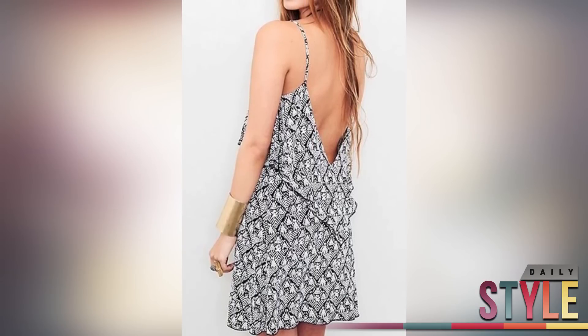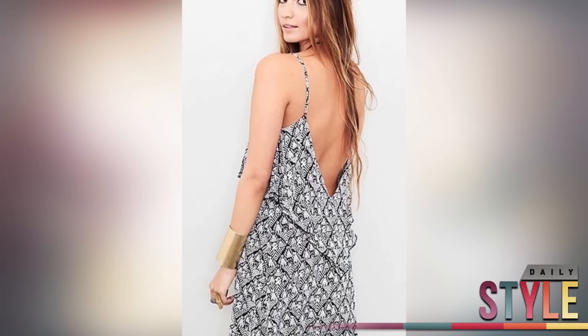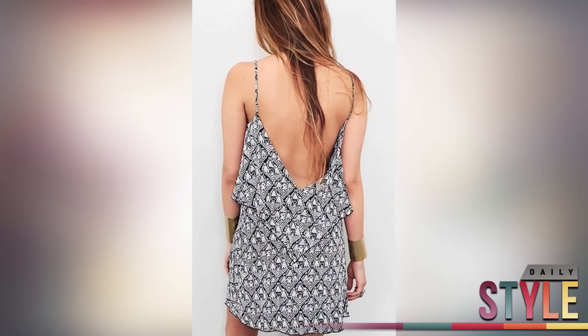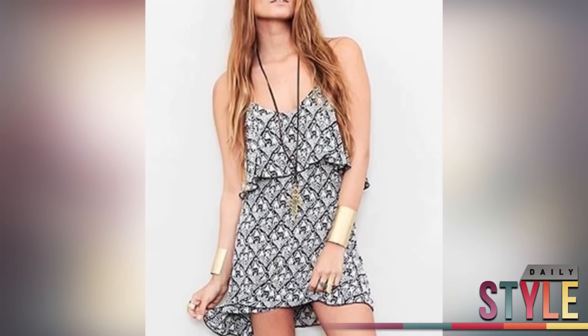Blue Moon is one of my favorite brands, so this Aztec print summer lovin' dress is great for Cinco de Mayo and really any day after. It's $169 and the cut in the back is worth every penny. Match it with a long necklace and have a margarita in hand and you're all set for party mode.